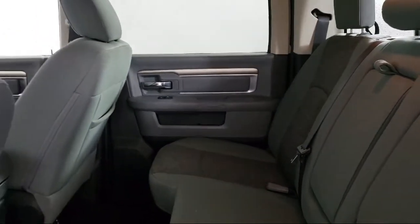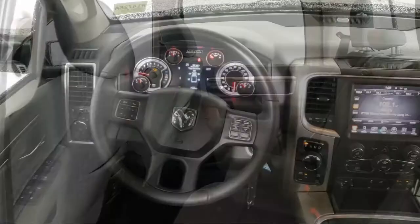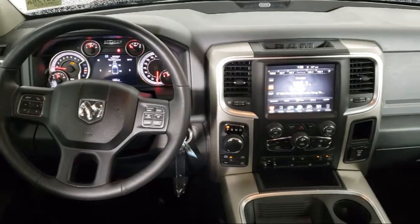Our knowledgeable, no pressure staff can help you drive home in a vehicle that is just right for you. So come visit us here at Kuhn Rapids Chrysler Dodge Jeep Ram — you'll be glad you did.